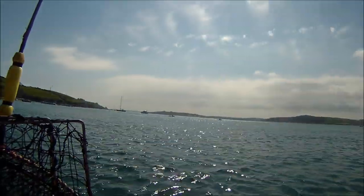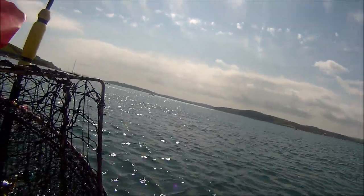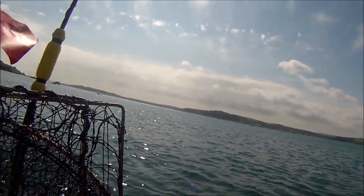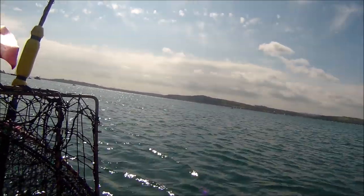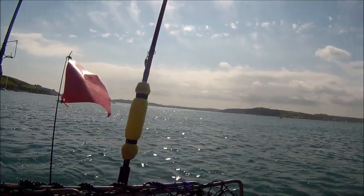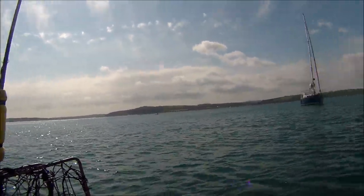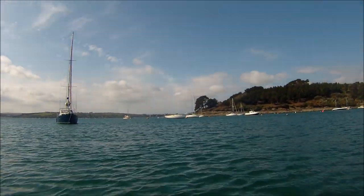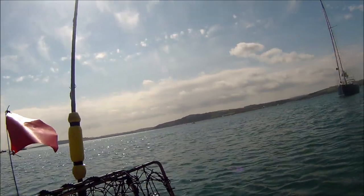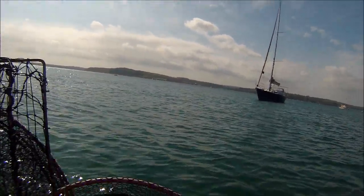Just heading in now — just the one thornback ray caught today, the small thornback caught earlier. Pleasing to at least get one of the target species although it's been a fairly quiet day's fishing in general. A lot busier here now than when I started out this morning — a lot more traffic, a few kayakers and a few pleasure boats out here for the day. It's been a good day overall, so thanks for watching.